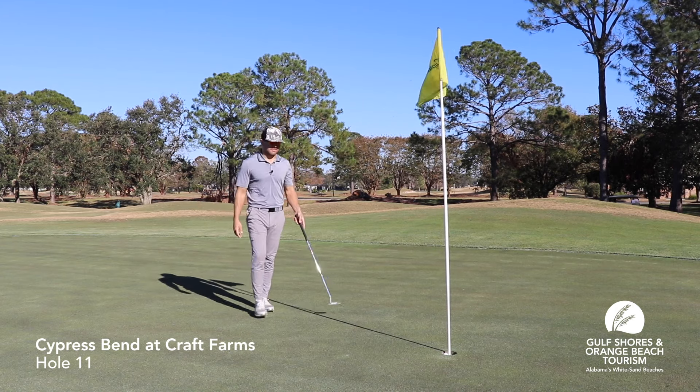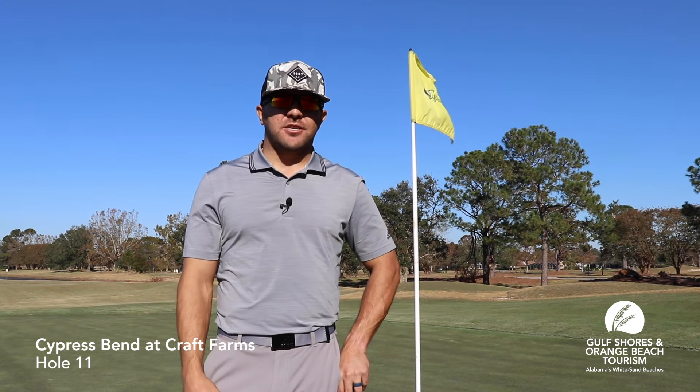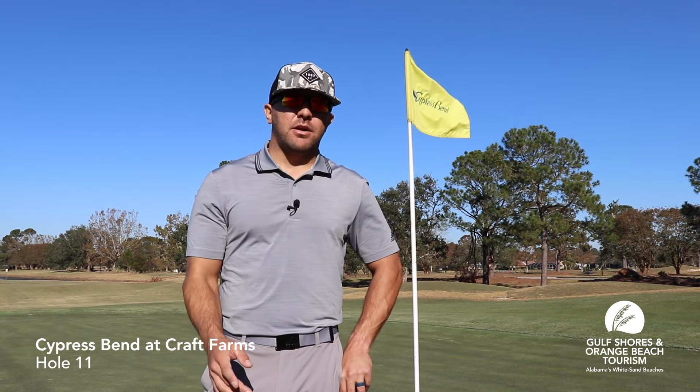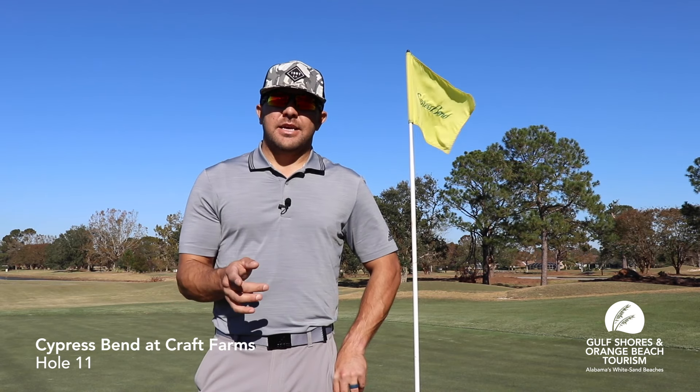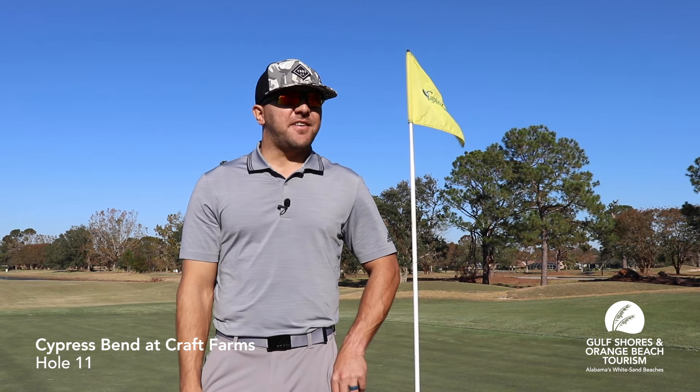That's how it's done! Thanks again for coming out on my journey on number 11 here at Craft Farm Cypress Bend course. Remember, if you can't hit it long across the pond, keep it to the fairway — otherwise, bring your snorkel gear and see if you can find that ball.